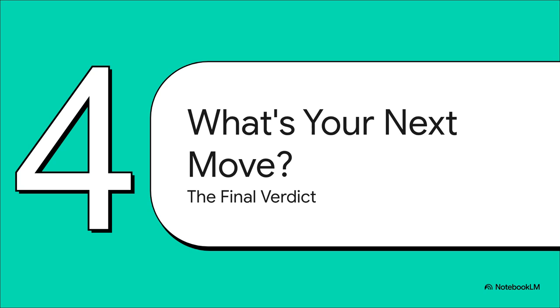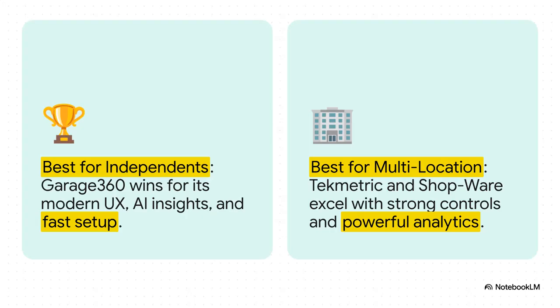We've covered the what, the who, and the how, so let's bring it all together with the final takeaway. According to the analysis, if you're an independent shop looking for the best all-around package, Garage 360 really hits that sweet spot with its modern feel and smart features. But if you're scaling up and need serious control over multiple locations, then you're going to want to look hard at TechMetric and Shopware.